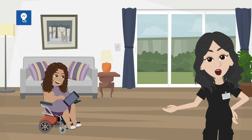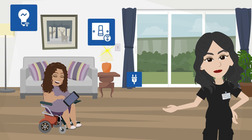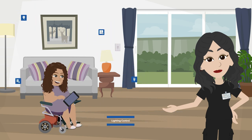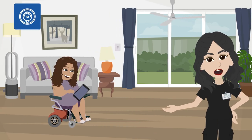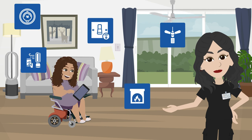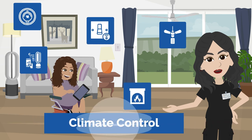Smart light bulbs, smart switches, and smart plugs or outlets can be used to support lighting control. Smart thermostats, smart fans, smart switches, and smart fireplaces can be used to support climate control.